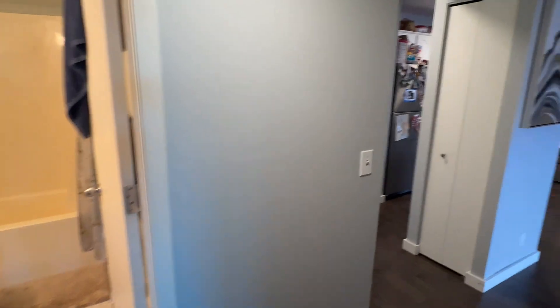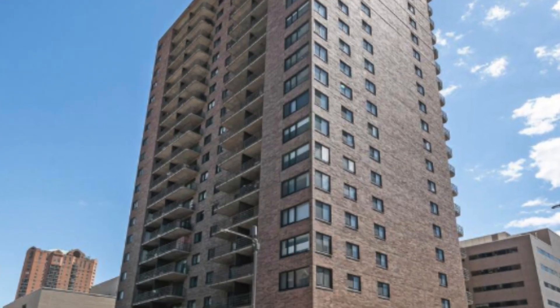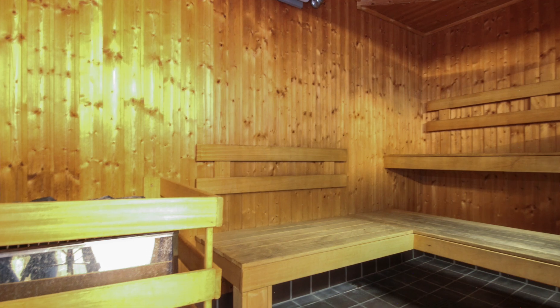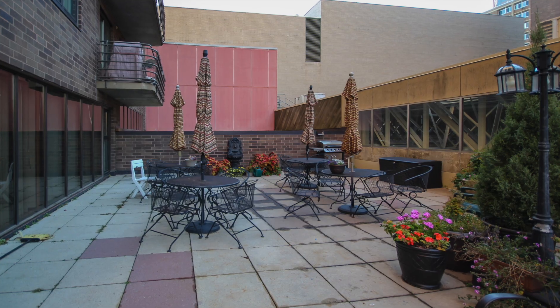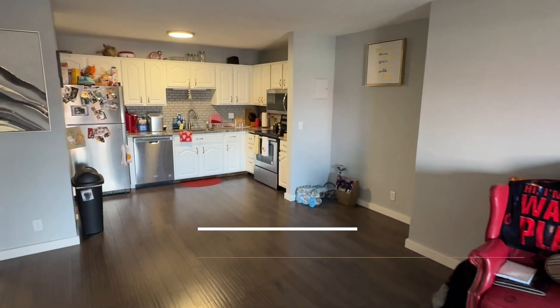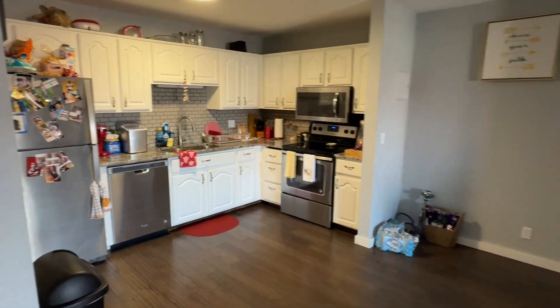That about wraps up everything inside the unit. We do have some awesome building amenities — the list goes on and on, so I will pop those photos up now for you to enjoy. That about wraps up this video walkthrough tour. I hope you enjoyed it. If you have any questions about the property or if you're interested in applying, please feel free to reach out to me. I'll put my contact info up on the screen. Thank you so much for watching — hope you have a great rest of your day. Bye-bye now.